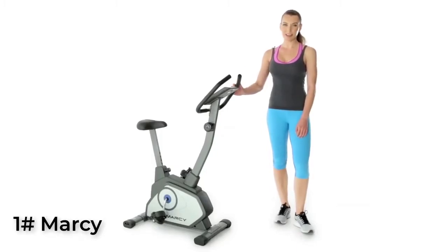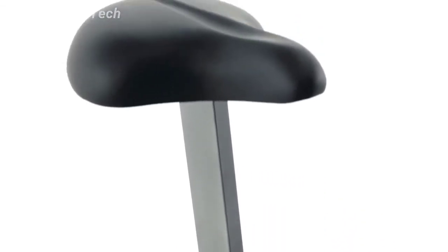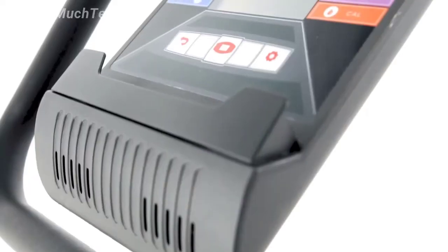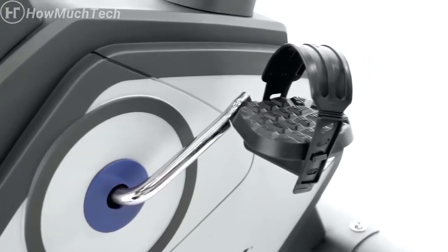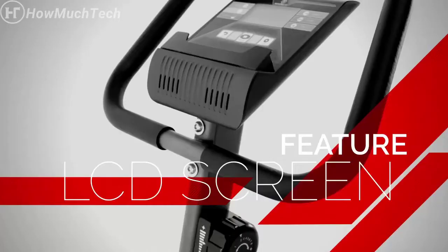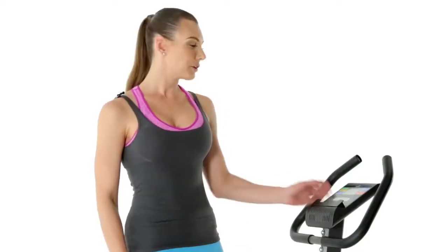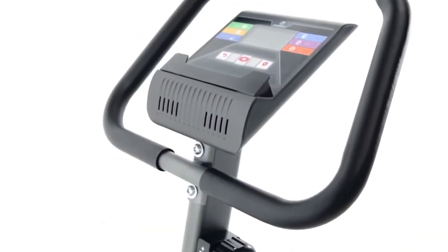This is the Marcy Upright Bike, the perfect at-home trainer. The computer screen displays time, speed, distance, odometer, and calories.